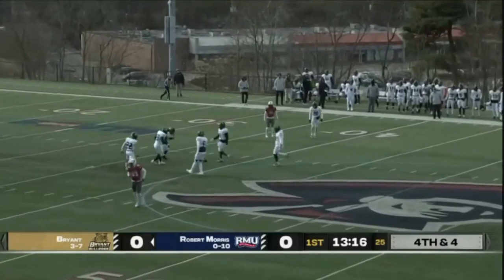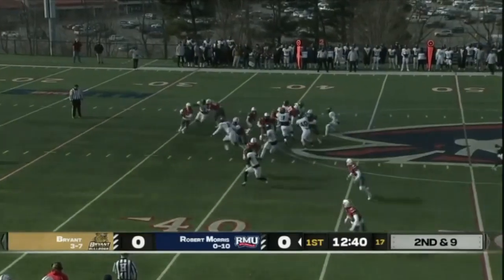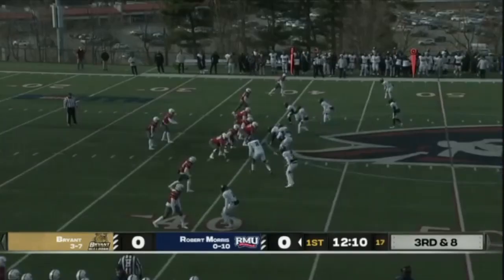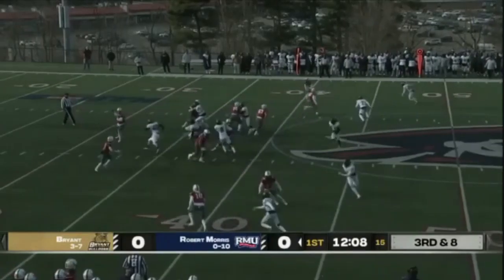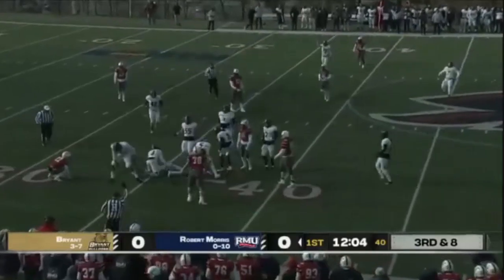A low punt that takes a bounce, and the Colonials are now in the shotgun with play action. In comes the QB — Zach Tanner steps forward and tosses it off to the right hand side, complete to AJ Jack.